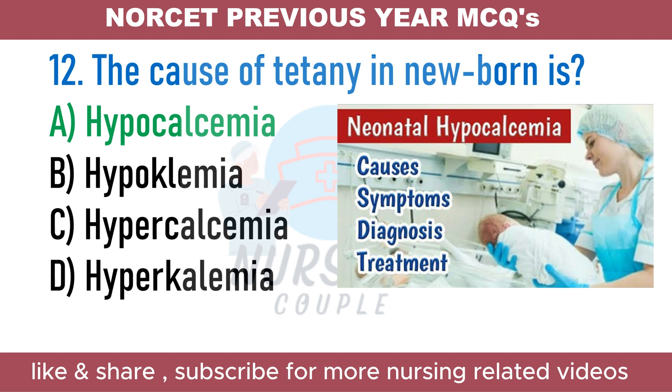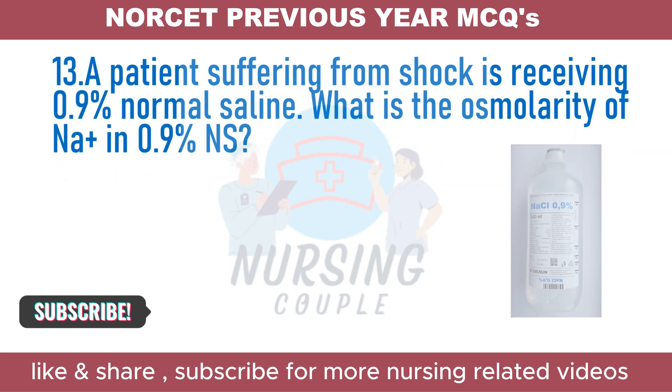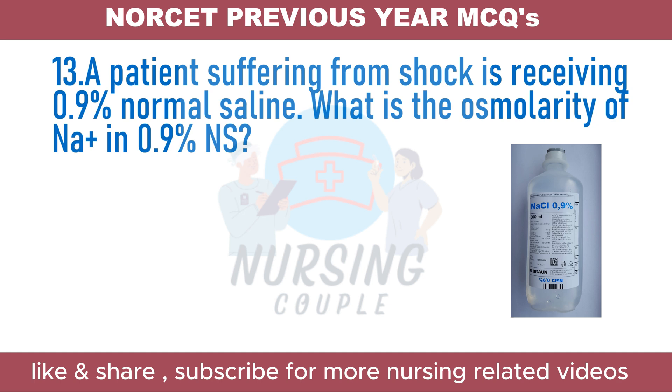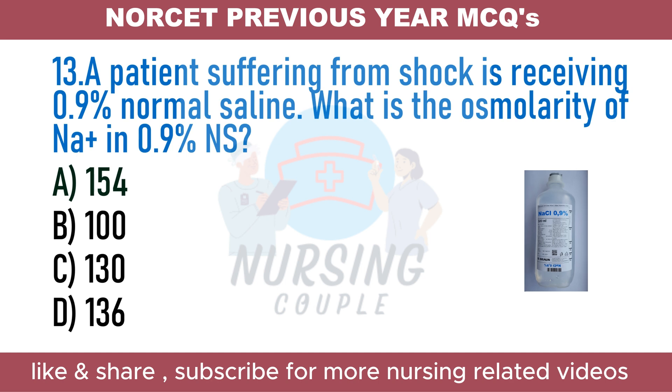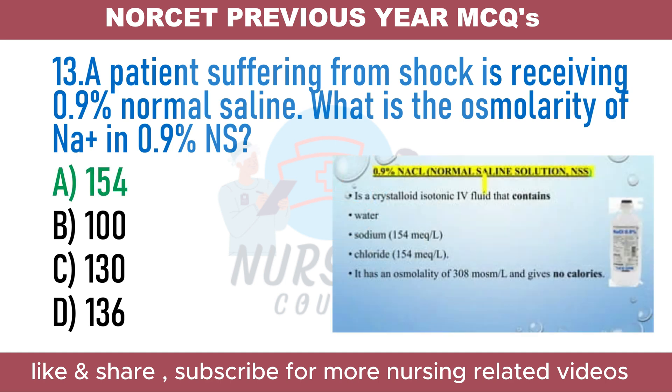A patient in shock is receiving 0.9% normal saline. What is the osmolarity of sodium in 0.9% NS? A. 154. B. 100. C. 130. D. 136. The answer is Option A: 154. Osmolarity refers to the number of particles or concentration of a solute per liter of solvent. 0.9% NS contains 9 grams per liter sodium chloride with an osmolarity of 308 milliosmols per liter. It contains 154 mEq/L sodium and 154 mEq/L chloride. 0.9% NS is an isotonic solution.